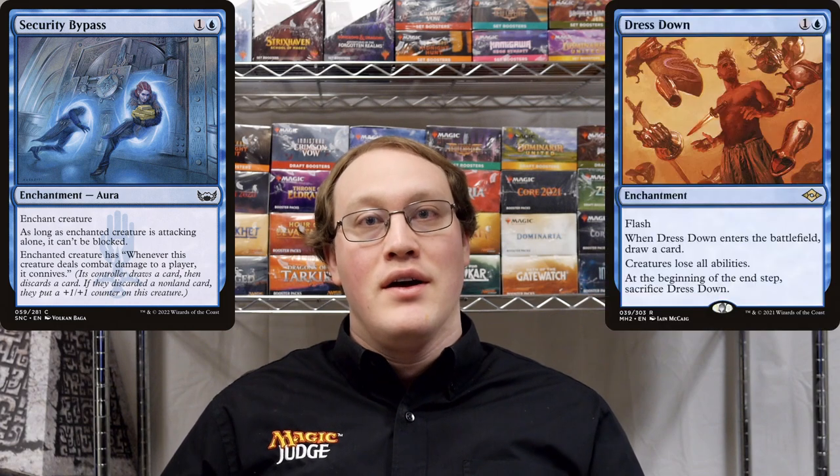Amy controls a Grizzly Bears that's enchanted with Security Bypass. Amy attacks with this Grizzly Bears, and Nick flashes in a Dress Down. Can Nick block the Grizzly Bears or not?